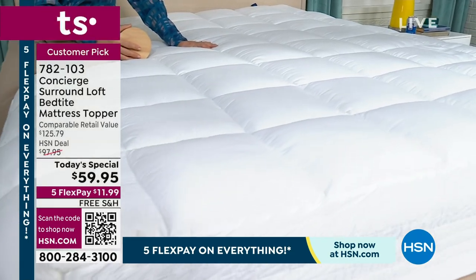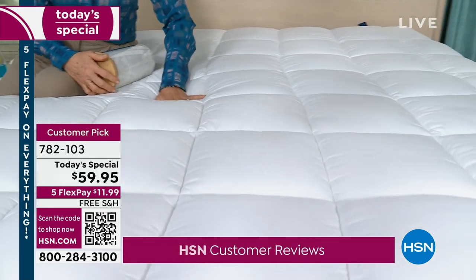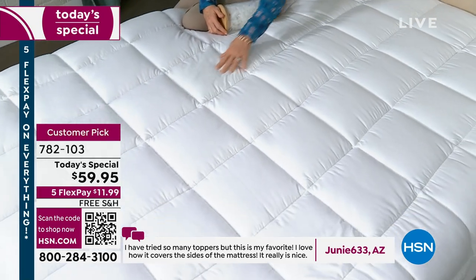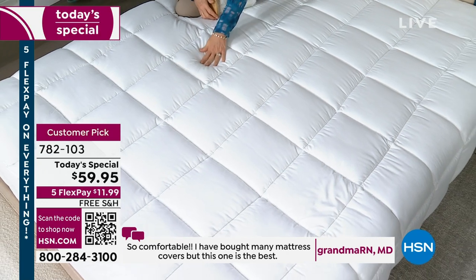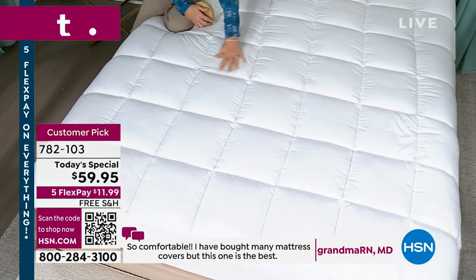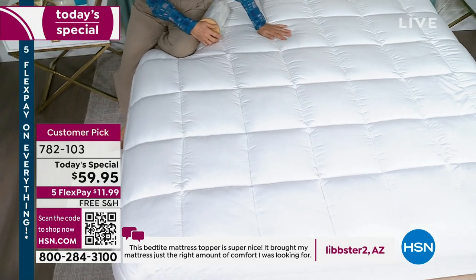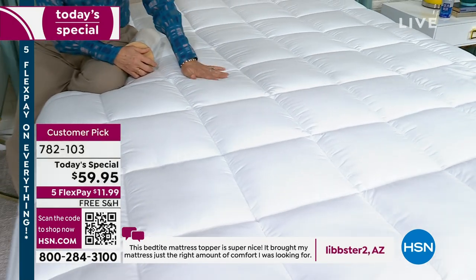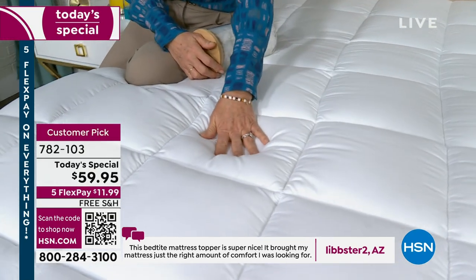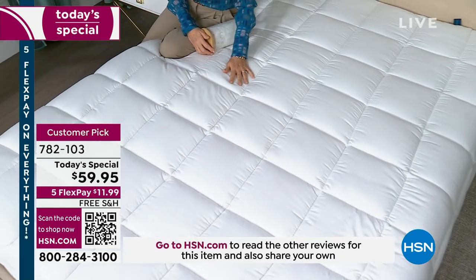You never want to cheap out in your bedding. Don't cheap out in the bedroom — you've got to get in that bed every night. It would be like buying crappy tires on a nice car. Look at this review — Junie says, 'I've tried so many toppers, but this is my favorite.' And Grand Marn: 'So comfortable, I've bought many mattress covers — this one is the best.' The reviews are raving. Almost all 4.6 stars — they're almost all five-star reviews. Libster in Arizona: 'The bed tight topper is super nice, it brought my mattress just the right amount.' Everybody loves it.